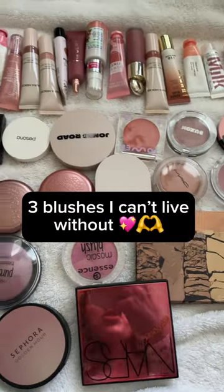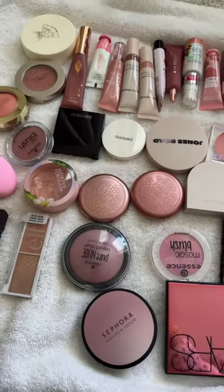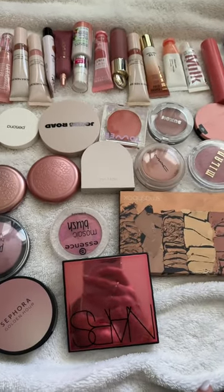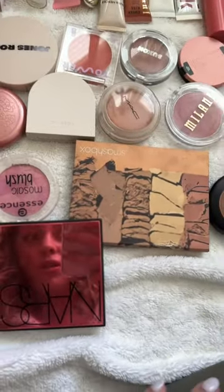I'm currently decluttering a bunch of blushes for my YouTube channel for a declutter video, and I want to show you my top three blushes that I'm getting rid of — but only because they are so old.